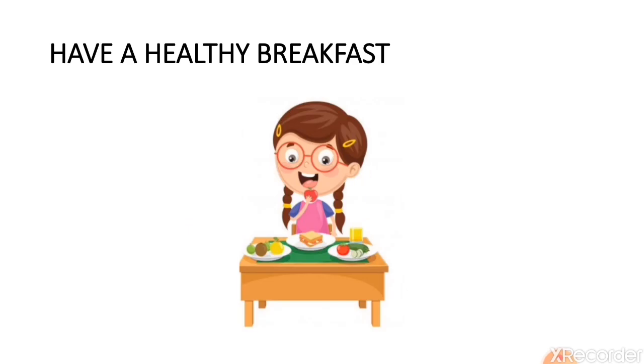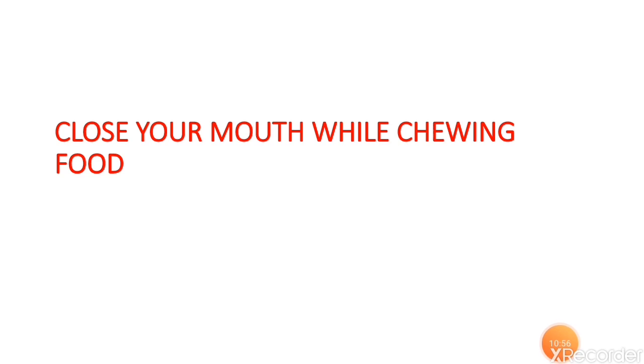Have a healthy breakfast, as you need energy for the entire day. You must have a heavy breakfast that includes sprouts and carbohydrate-rich food, because that gives you energy. Close your mouth while chewing and do not talk with your mouth full — it is etiquette. While chewing your food, you must close your mouth, as it looks very bad to eat with your mouth open.